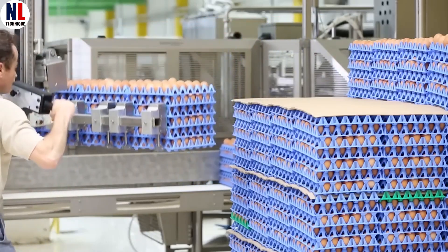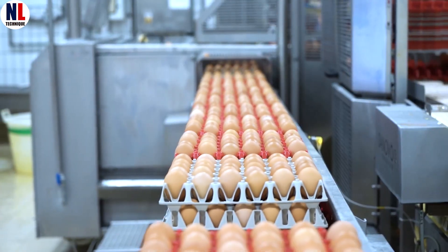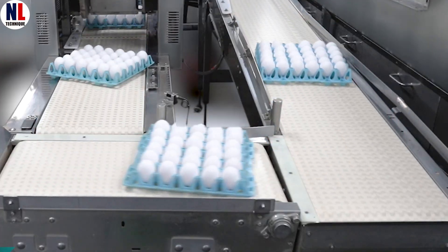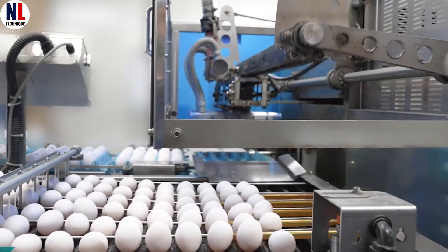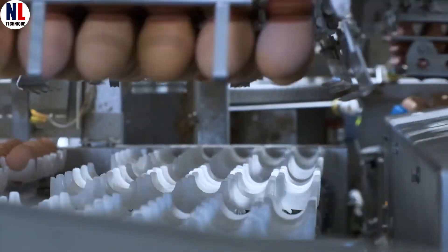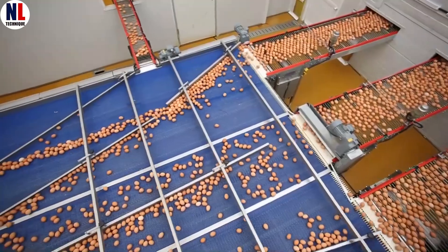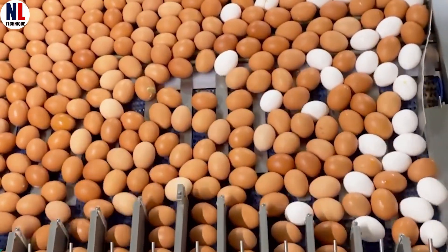Now we're inside the factory, where eggs get their glow up. First up, the unloading station. Machines gently lift the eggs out of the transport trays — every motion is slow and calculated, because even the tiniest crack can ruin the party. Next, the eggs are sorted by size: small, medium, large, and extra large. Automated systems equipped with precision scales ensure each egg is correctly categorized.